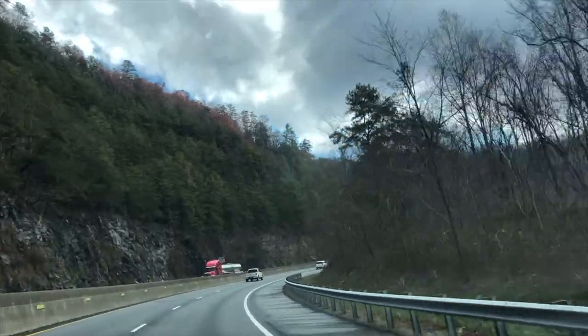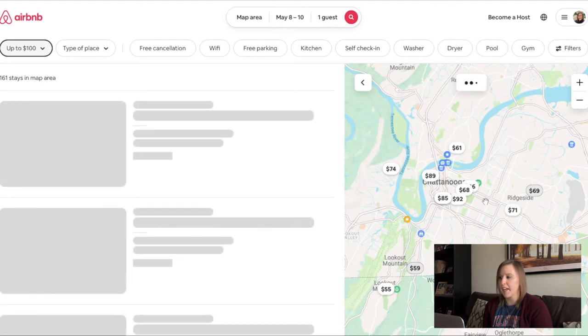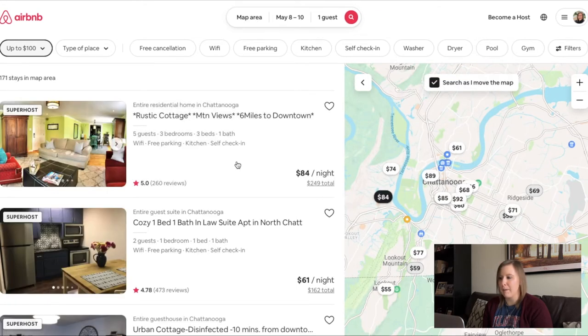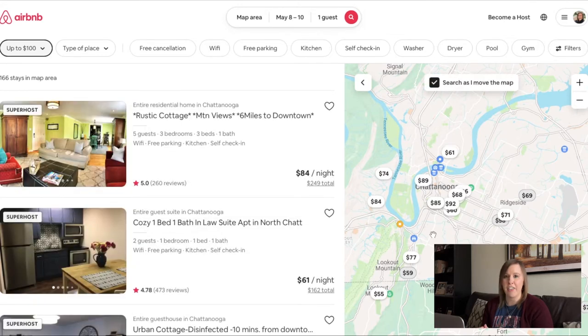Now I'll consider the neighborhood of the city I want to stay in. I factor in the activities I'm planning as well as my transportation — am I going to be walking and using public transit, or am I bringing my own vehicle? For my trip to Chattanooga, I will be bringing my own vehicle, so it doesn't really matter if I'm located in the heart of downtown or more removed in the countryside. If there is a certain neighborhood you want to focus on, you can zoom into the map on the right hand side, and as you move the map it will update the available Airbnbs for that location.